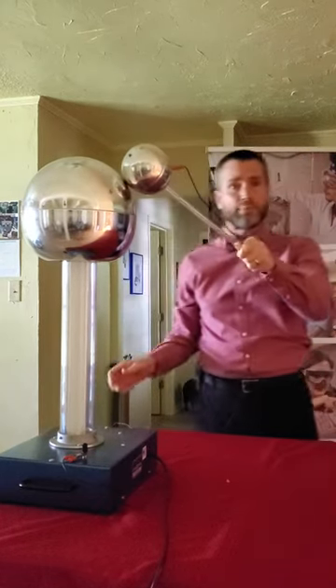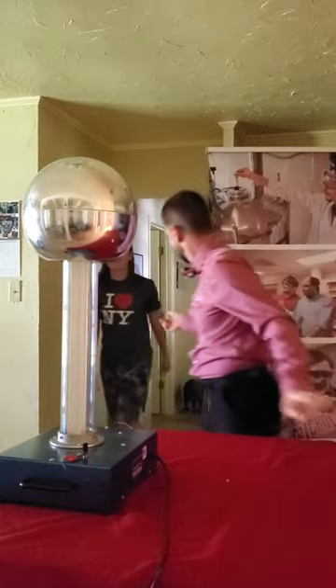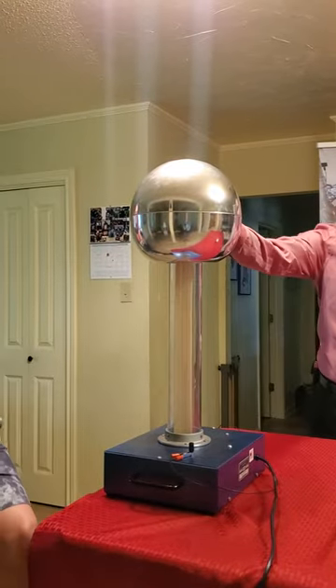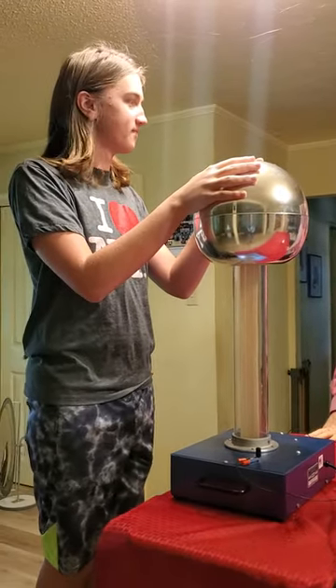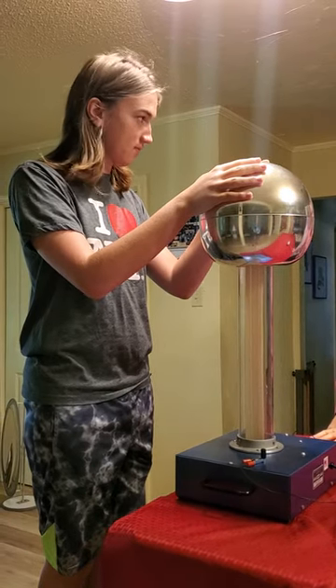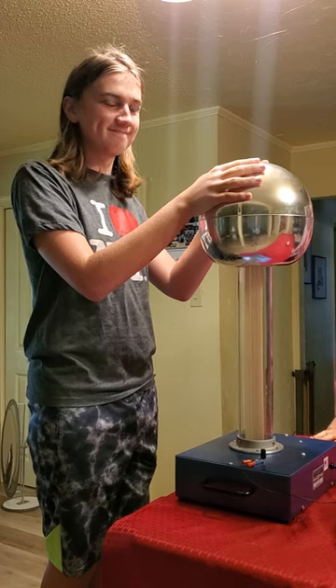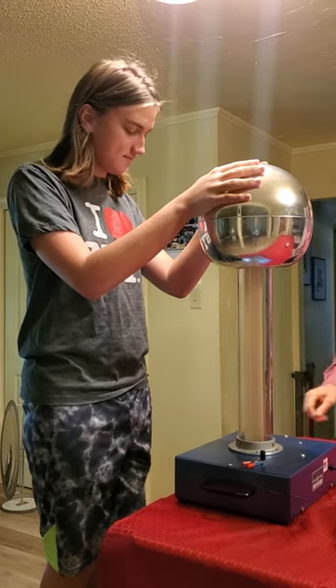What do you think will happen if you have somebody touch the Van de Graaff generator? Micah, go ahead and come on up. Put your hands right here. Micah's a ninth grader at Tibeteau High — he's my son. So he's going to be brave enough. Are you brave enough to do this? It's a really good day for the Van de Graaff generator, so we'll see how this goes.